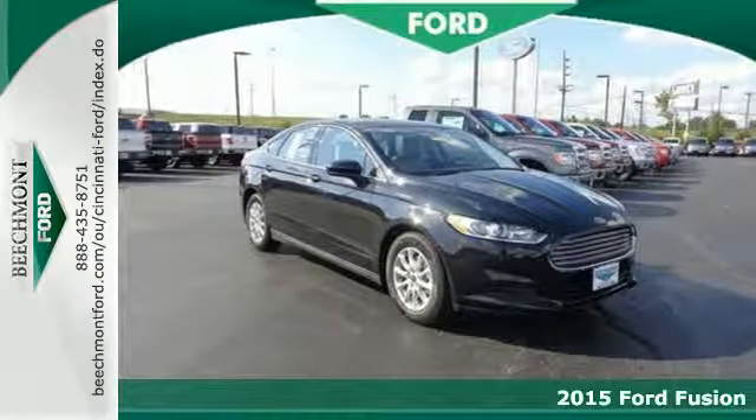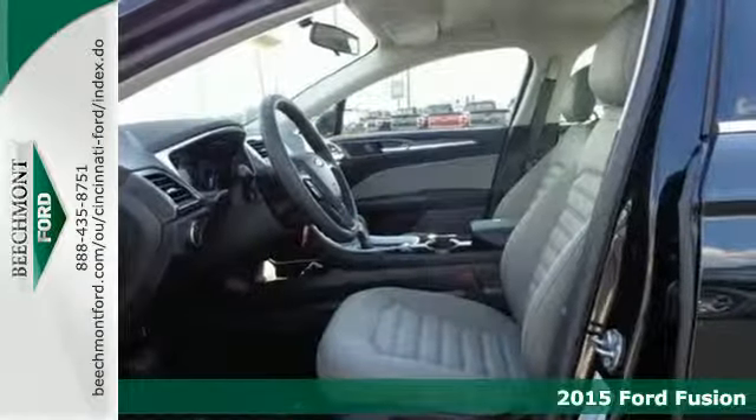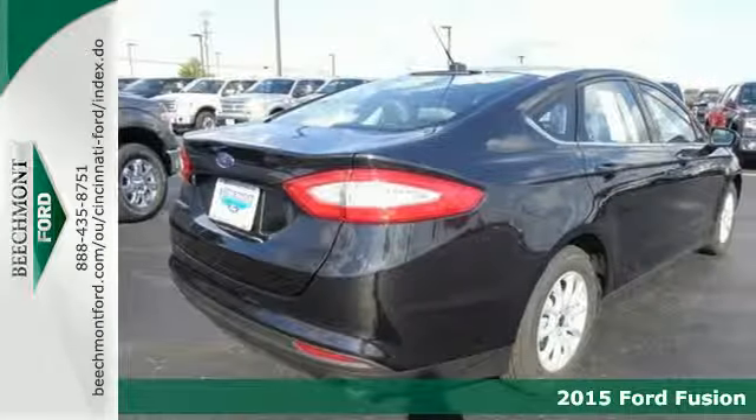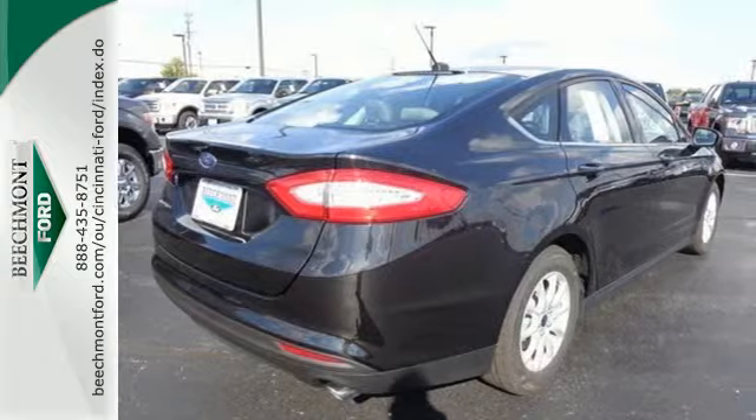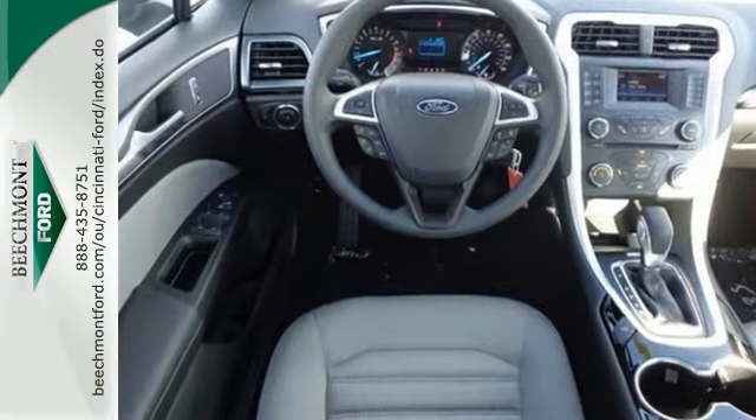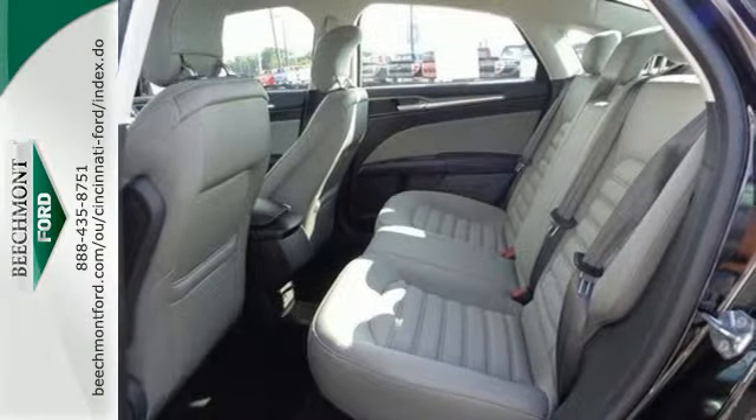It's a 2015 Ford Fusion. The technology in this mid-size sedan does everything from making your drive more convenient to protecting you and yours. Features include a rear-view camera, multi-function steering wheel, stability and traction control, and multiple airbags.